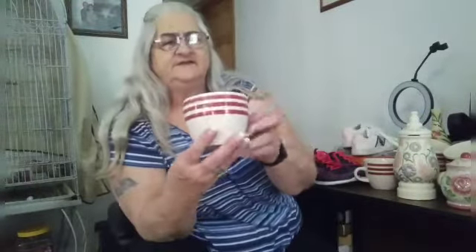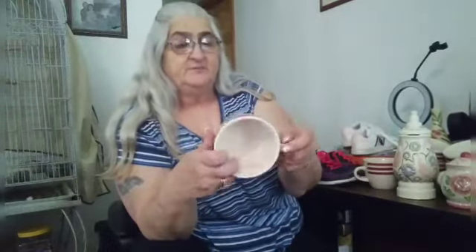And then we found eight of these stoneware cups. They are pretty big cups and they're by Threshold Bistro Stoneware. We have eight of them.